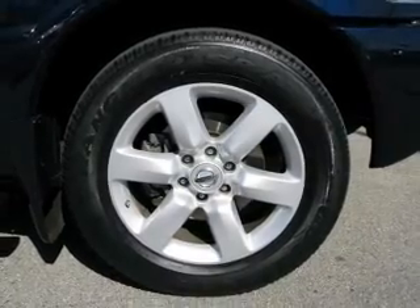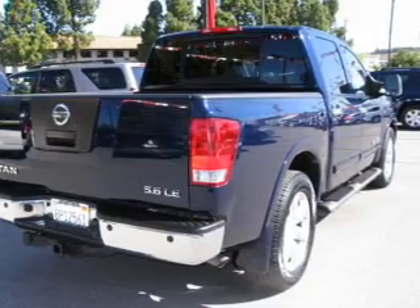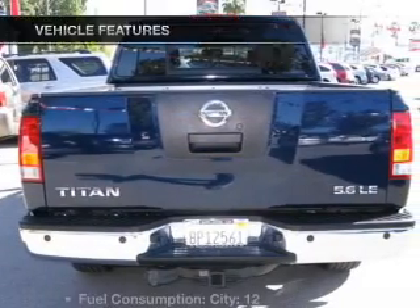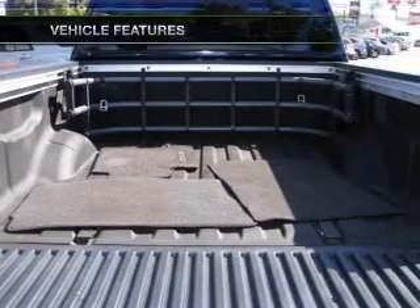Find your way easily with the included navigation system. You will appreciate the safety feature of anti-lock brakes. The sunroof lets fresh air in. And with these notable features, you won't want to miss out on the opportunity to own this amazing ride.